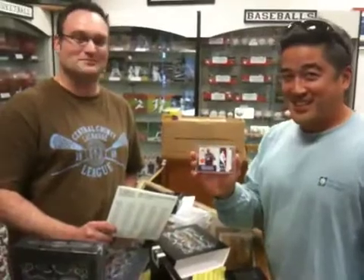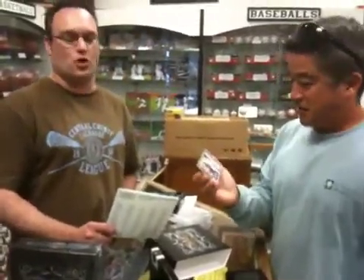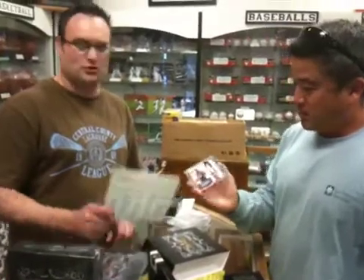Is that one of the better Kobe cards in your collection? Yes it is. What's the number? Number five. One of five. Number uno. National Treasures.